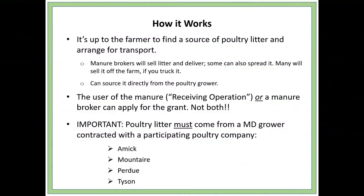Only the user of the manure — what we call the receiving operation — or a manure broker can apply for the cost share, not both. We had an unfortunate situation early on in the program where the communication was not great and both the manure broker and the farmer were applying for cost share for the same loads of manure, which they can't do. Most brokers are now more familiar with the program and making it clear to their customers whether they are going to be applying for the cost share. That has to be made clear up front — whether the farmer or the manure broker is going to be applying for the cost share.